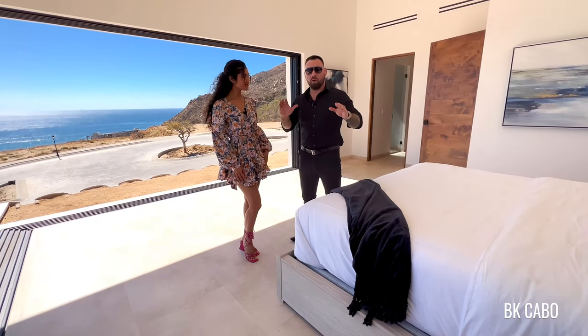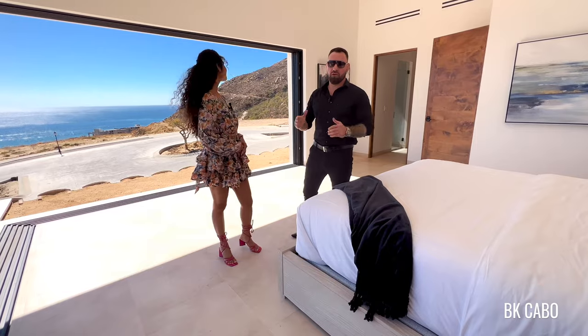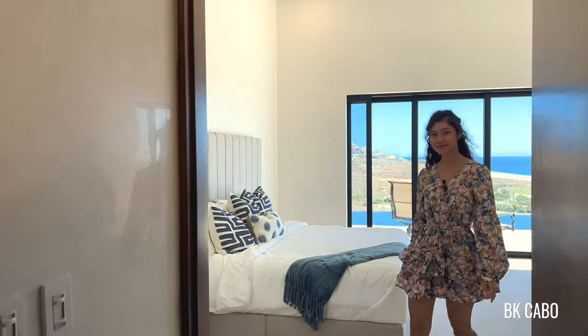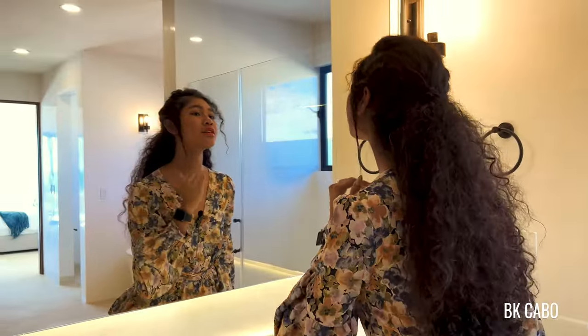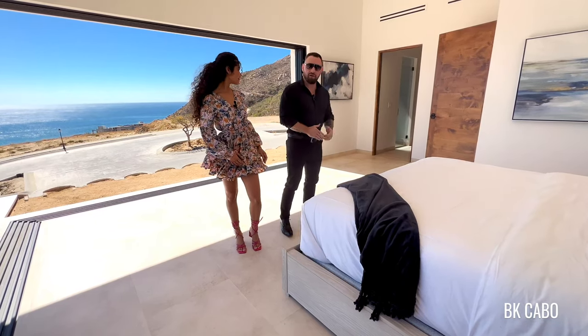This is one of the two master bedrooms. Again, you have this amazing view. You have your own personal bathroom. Actually, all of the five bedrooms have full baths, and then of course there's two half baths that you can use as well. Let's check out the bathroom here, absolutely beautiful.